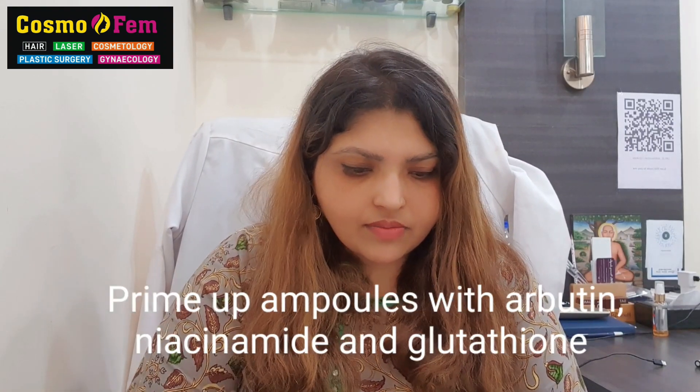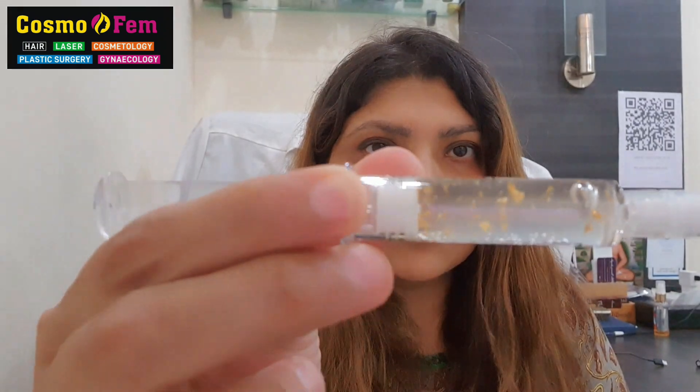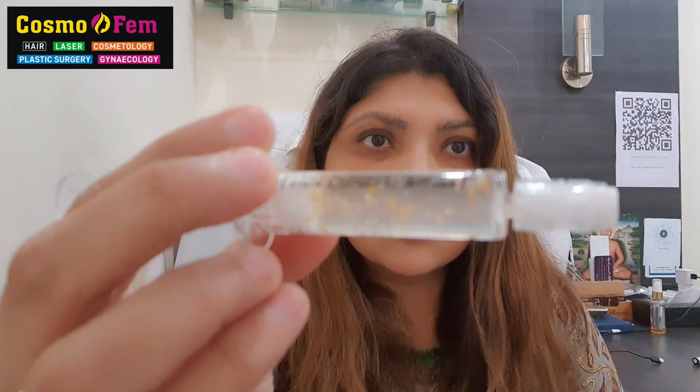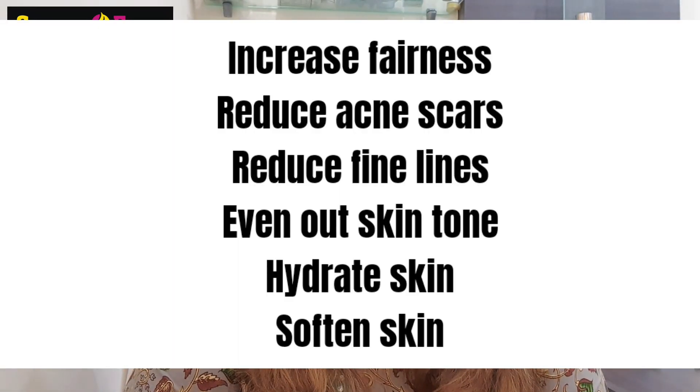So today I will tell you about a new treatment that I have. It's called Gold Mesotherapy. So there are these ampoules — these tiny vials — and see, these are made up of gold. The contents are arbutin, niacinamide, and glutathione. These help in brightening your skin and hydrating your skin. Post-treatment your skin will start feeling much softer, much brighter, much lighter. The complexion improves after using this.